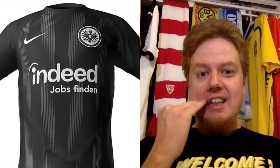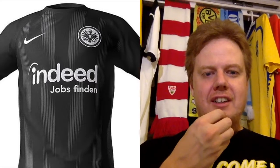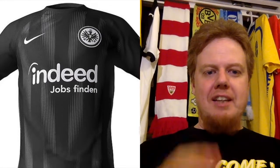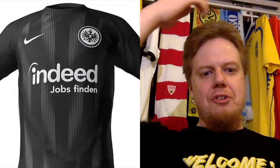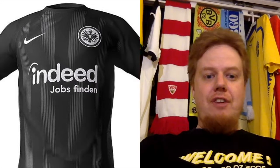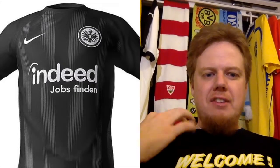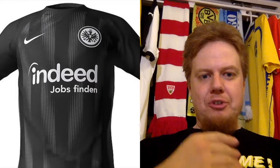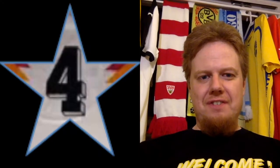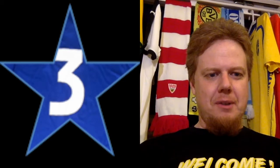Frankfurt is supplied by Nike, and I think the only thing that I like about this jersey is the crest. Frankfurt, for me, is a red and black team. Having a pure black jersey doesn't look right to me. And then you have these chevrons in there and a little bit of striping — at least make this weird striping red and you'd be onto something. But no, this is just a four stars — I even go three stars. I really don't like this one.